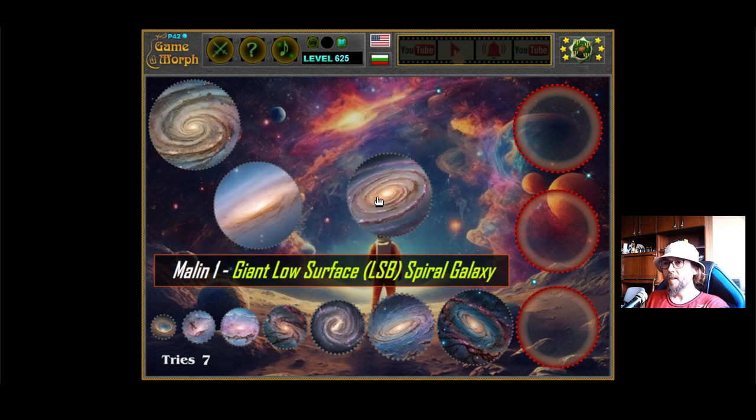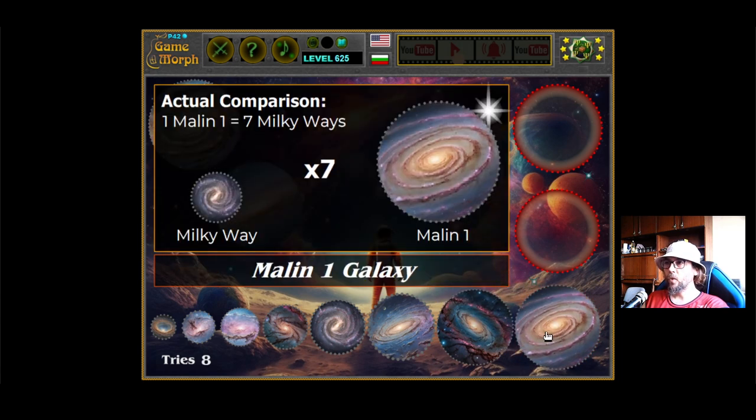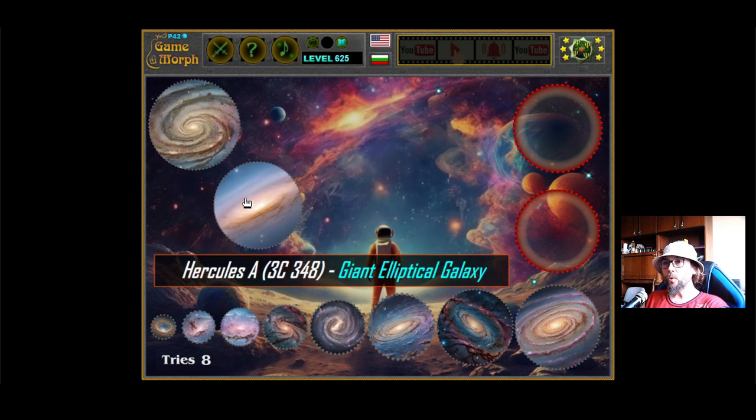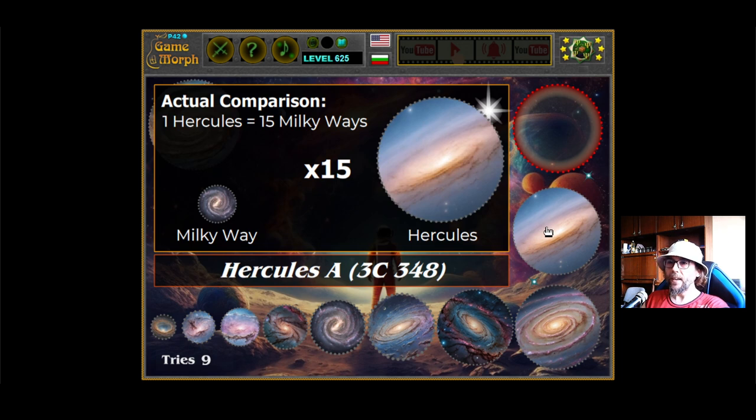We are going to Malin 1. It is a low surface brightness giant galaxy, and it is 7 times the Milky Way. Then we are going to Hercules A, 3C348. That should be a giant elliptical galaxy, and it equals 15 Milky Ways — 15 Milky Ways can fit in this galaxy.